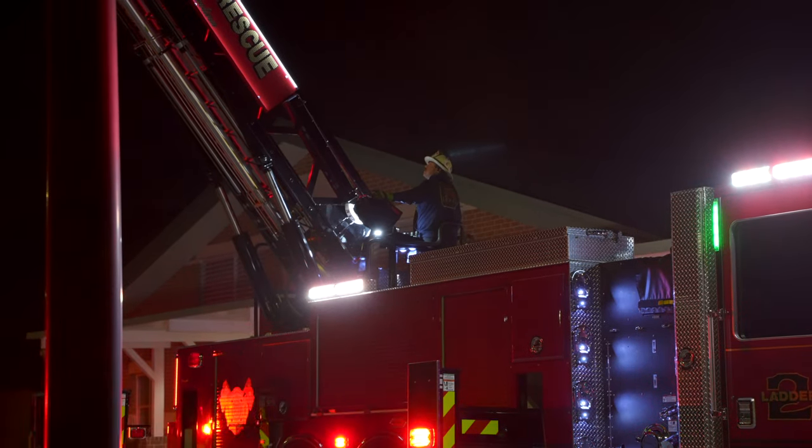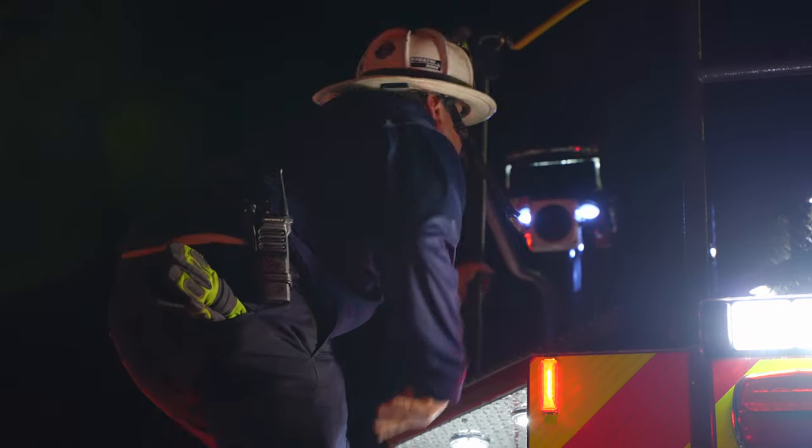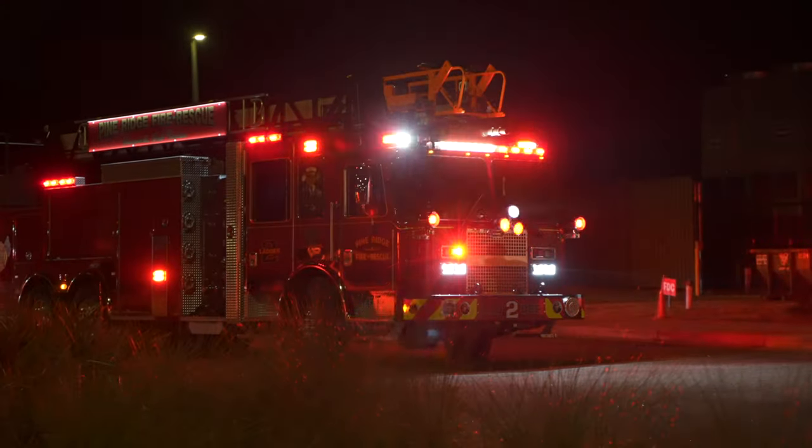HiViz has done a great job coming out to the locations of my customers and physically showing that in person. We've actually taken similar lights and compared them, and the on-target light solution is greater than its competition.